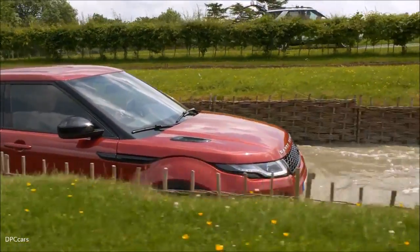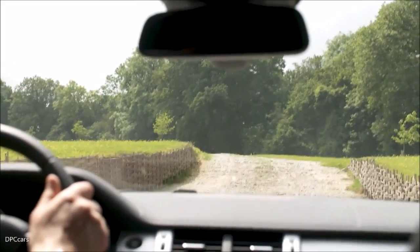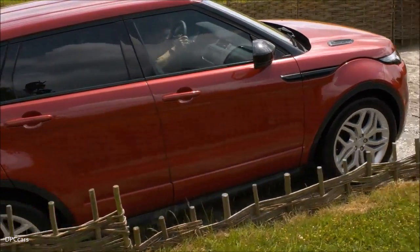That bow wave is just helping to move some of the water out of the way, lowering it around the critical components of the car, and the car, as you can see, just climbs through — no problems at all.